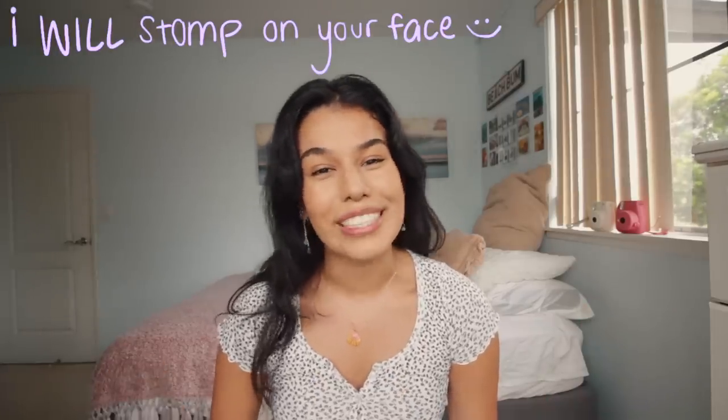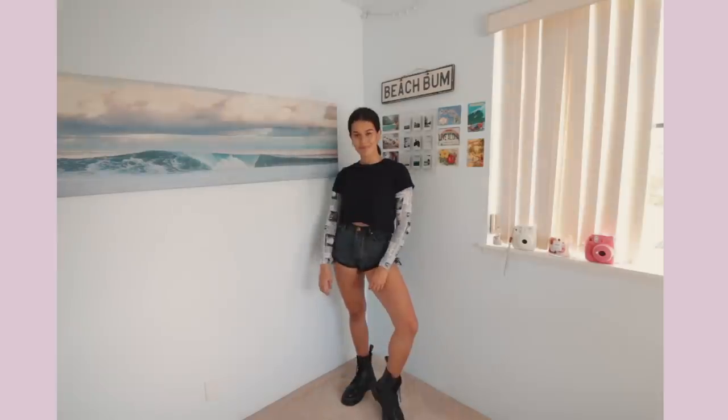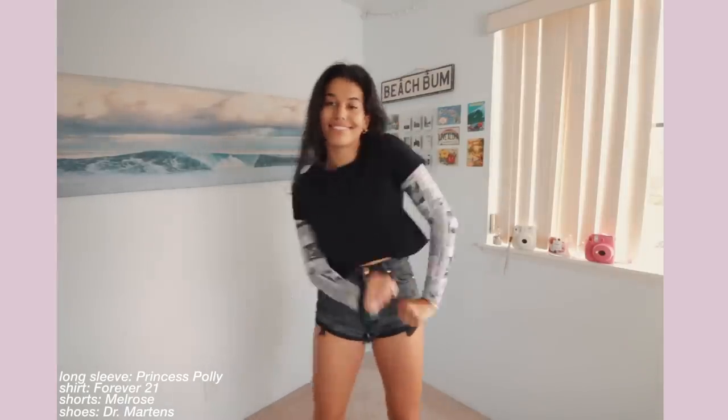This next look is one of my favorite looks, even though I was too scared to wear something like this during school. It's called the 'I will stomp on your face' look. I think it's really cool and edgy — if this is more your style, instead of just wearing a black top and shorts, I added this really cool mesh long sleeve underneath, and the platform black boots of course just give me boss woman energy.